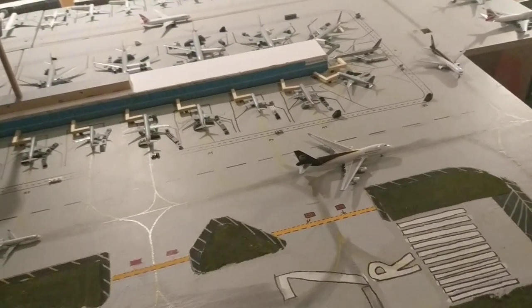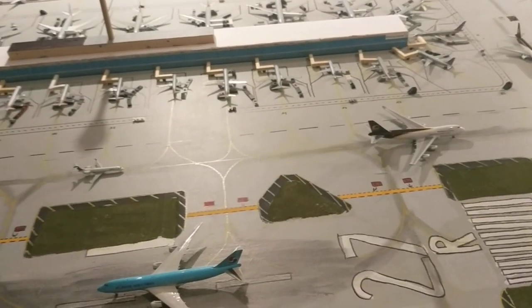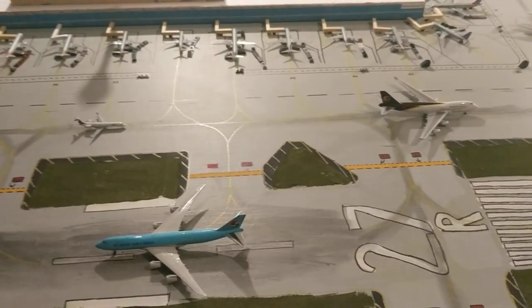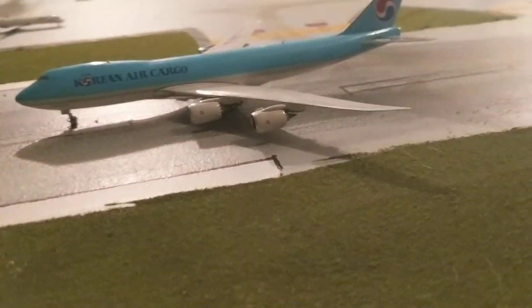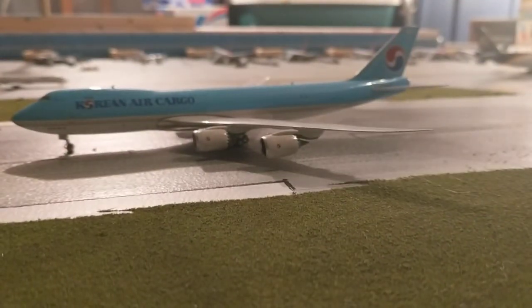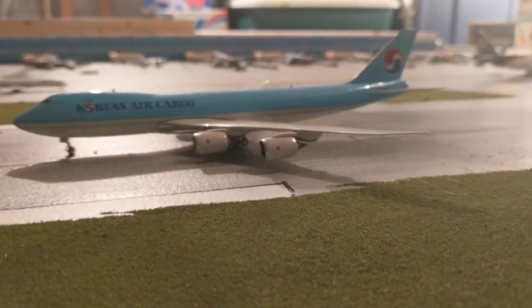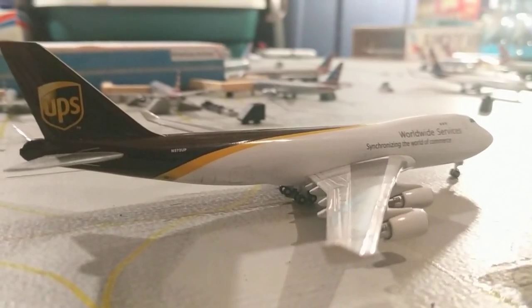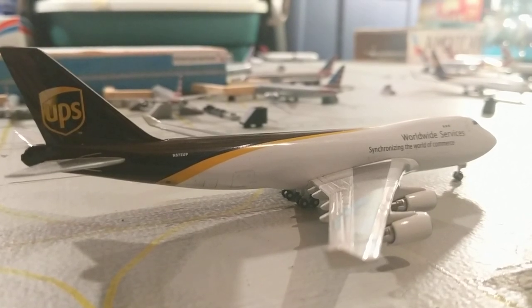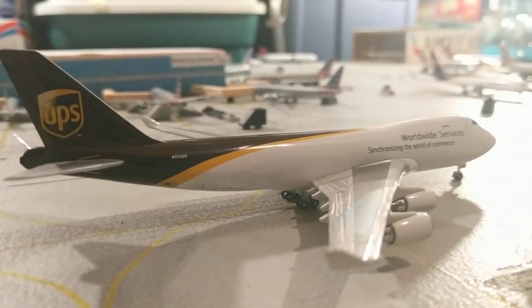We'll do early morning because everybody's getting serviced. Right here, just taking off for Anchorage, is this Korean Air Cargo Boeing 747-8F. Up next is this UPS 747-400, which will be making a flight out to Louisville.